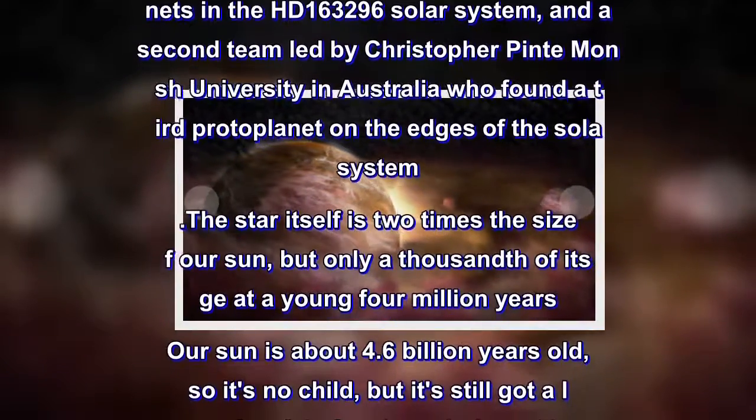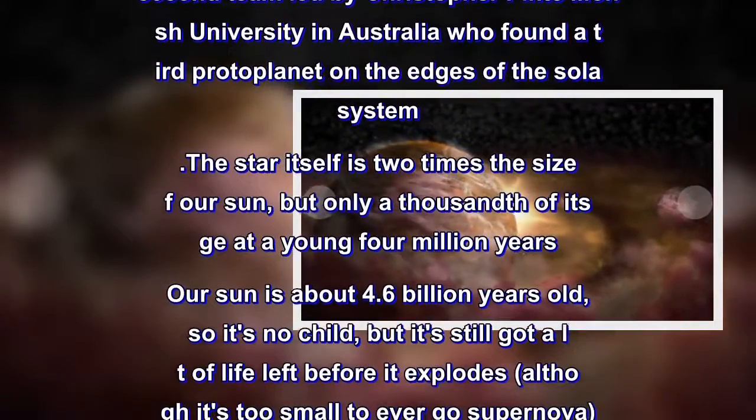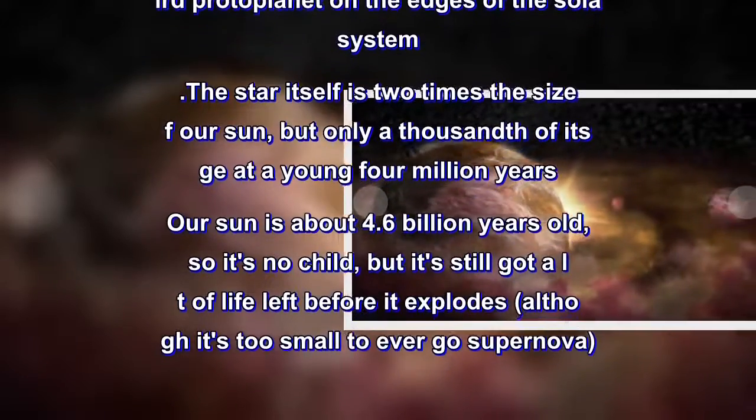Our sun is about 4.6 billion years old, so it's no child, but it's still got a lot of life left before it explodes — although it's too small to ever go supernova.